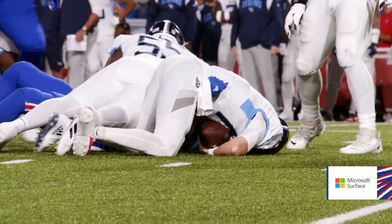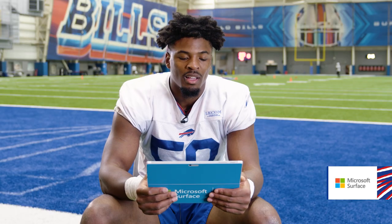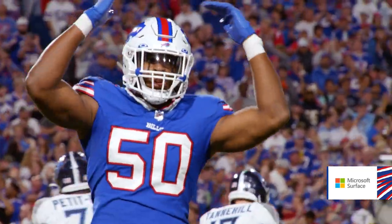Just took advantage of a one-on-one. Coach always preaches we've got to win our one-on-one matchups all over the field. So just being able to take advantage of it and go fast. Greg Russo collapsed the pocket and Ryan Tannehill paid the price.